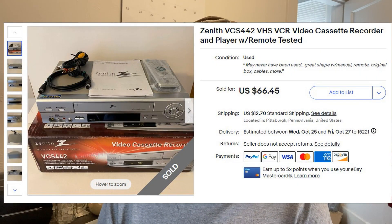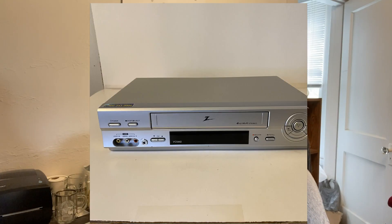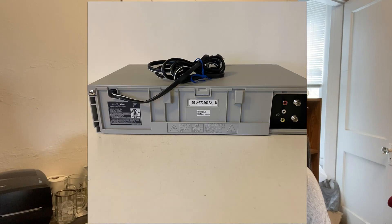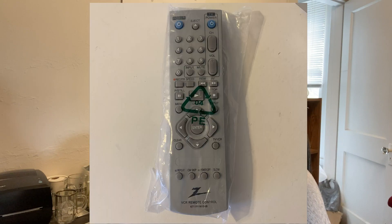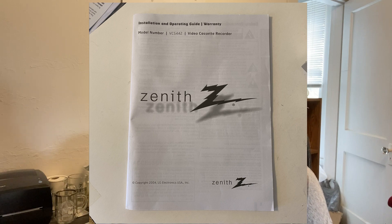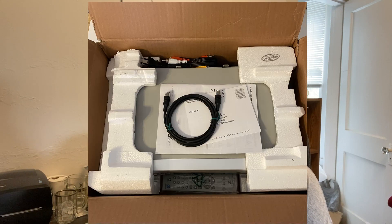Yes, you can still make money with VCRs. This Zenith VCR I got at a local online auction — they claimed it was new in the box. I'm not sure about that; when I took it out of the box a piece of the styrofoam was broken, but I suppose that could have happened during the original shipping, because I could tell whoever bought it had it shipped to them. It was very clean — the remote was still in the bag, came with the manual, all the cables, and even the registration card. I got it for $14.40, it sold for $66.45, and my profit there was $51.50.